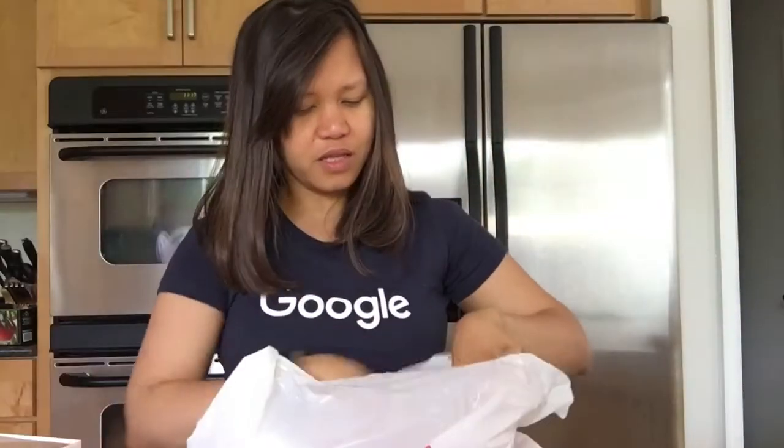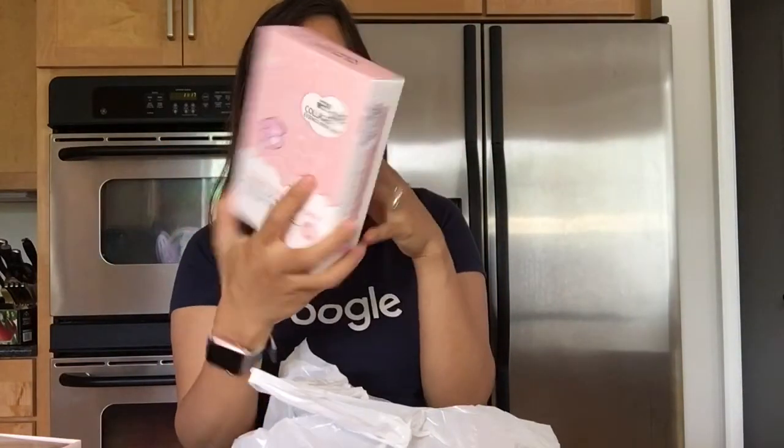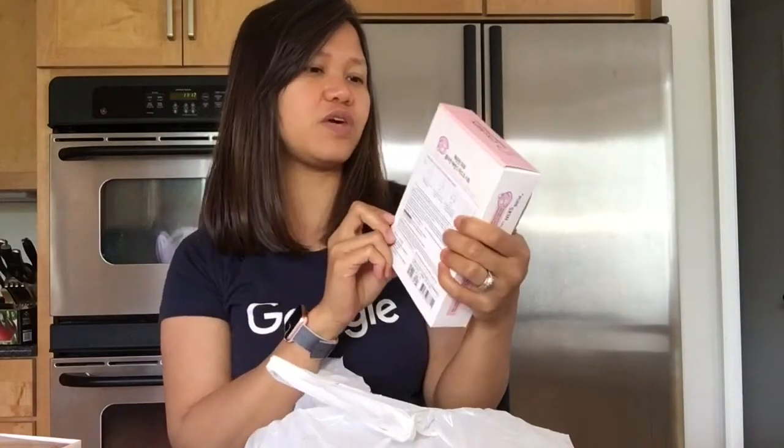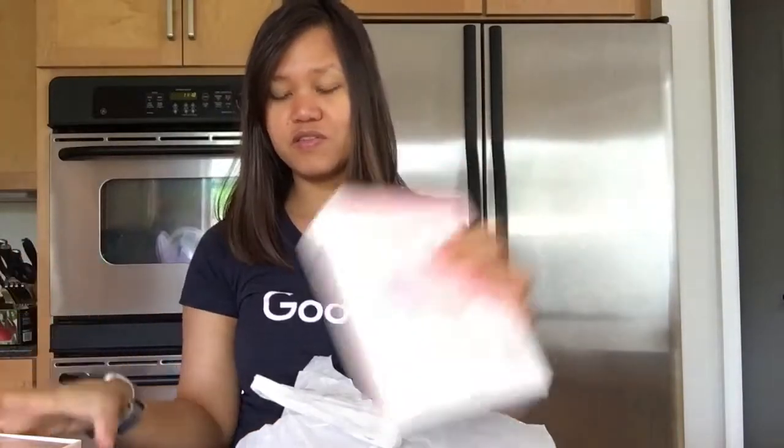The last item is a collagen essence mask sheet. It comes with 10 sheets and it's only $7. So that's all the stuff I got from TJ Maxx!